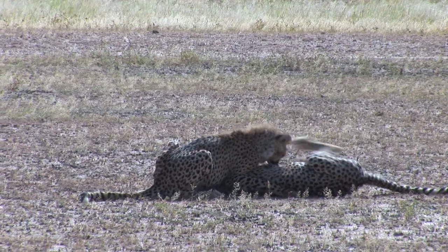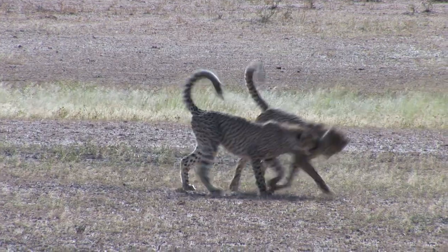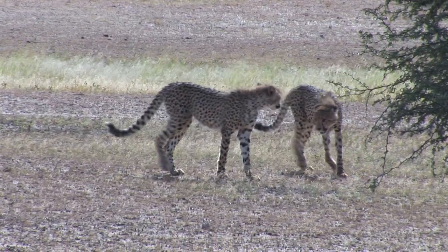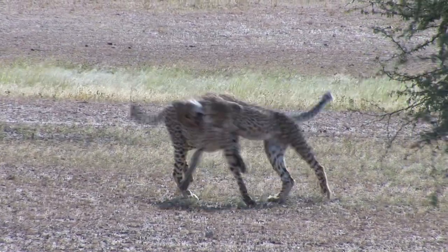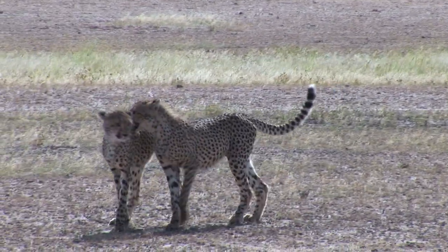Cheetahs do not live in prides like lions and therefore fight very rarely. Males fight when they compete for females in estrus or when they catch other males trespassing on their territory.